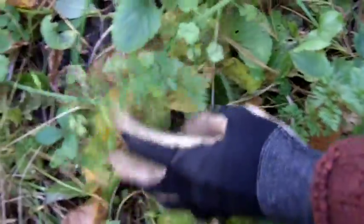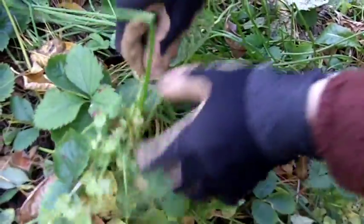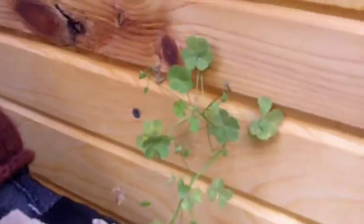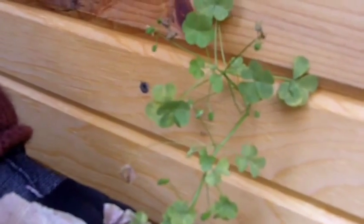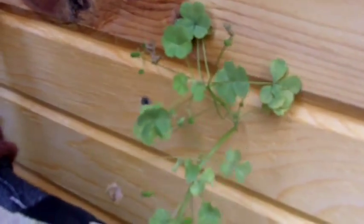The first plant I'd like to show you is called wood sorrel. Wood sorrel is a very common weed in gardens and along trails and in edges — edges of woods, edges of fields. You'll notice that there are three leaves together and they're all very heart-shaped leaves.